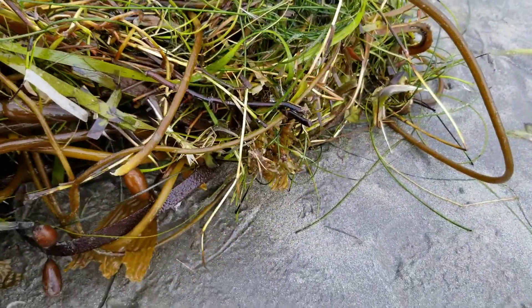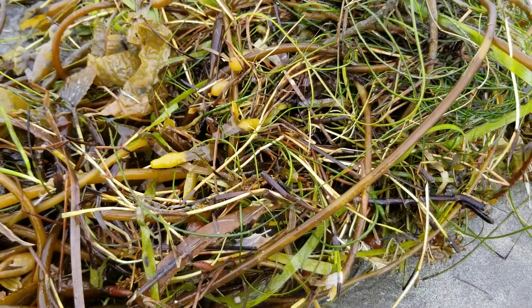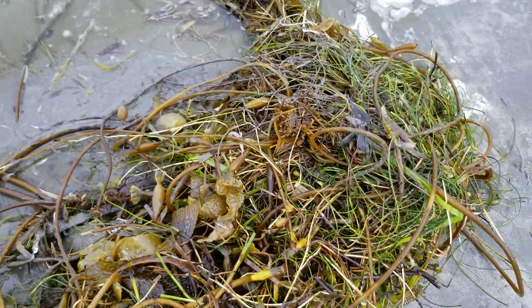Looking for other bits and pieces. We've got at least several species of kelp and some barnacles mixed in here.